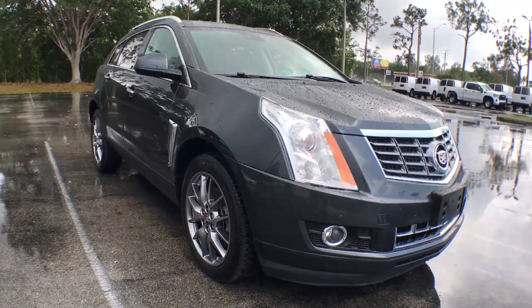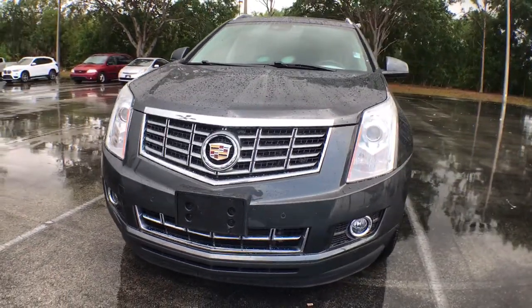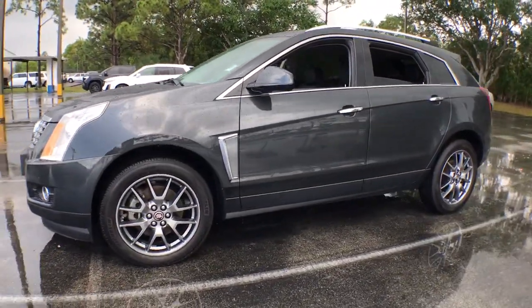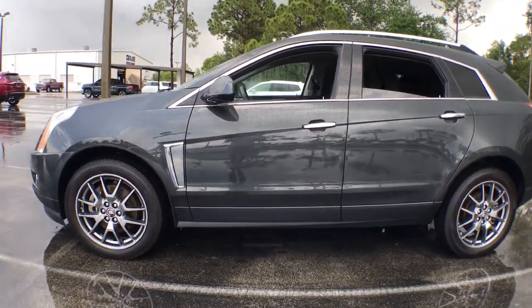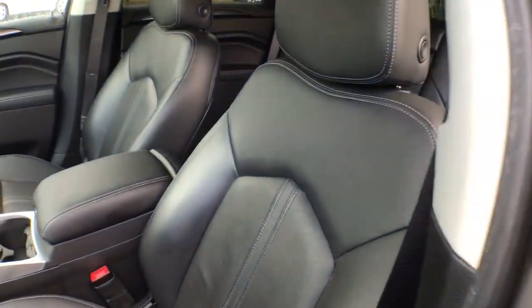Get into the 2016 Cadillac SRX. This vehicle is an outstanding buy with fewer than 45,000 miles on the odometer. You deserve a ride that was designed with your needs in mind. The time is right to take advantage of the technology, performance and creature comforts this vehicle has to offer.